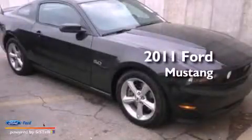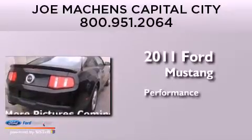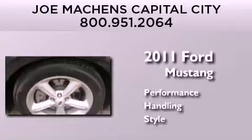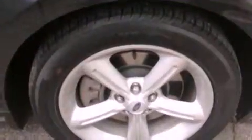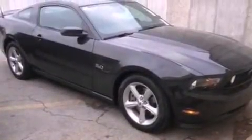This is a 2011 Ford Mustang. Its top features include a multi-link rear suspension, traction control and stability control systems, big 18-inch wheels, and a tire pressure monitoring system.